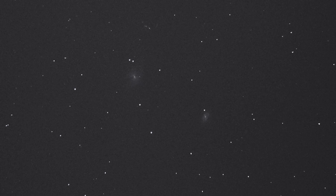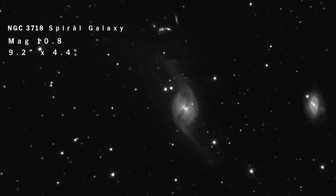This barred spiral galaxy sits at 52 million light-years away, which is really interesting to take into account when you're looking for Hickson 56, which sits at 425 million light-years away.